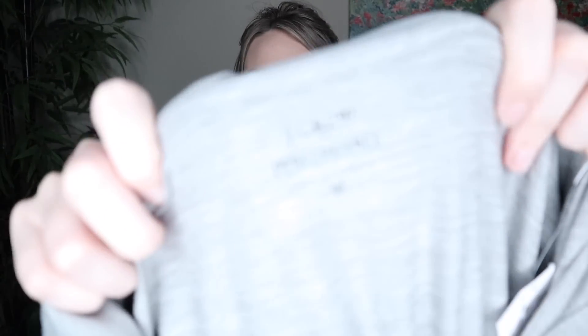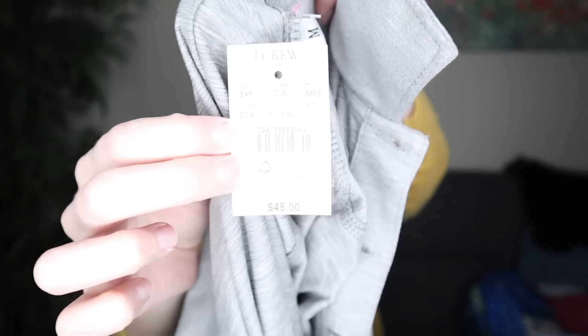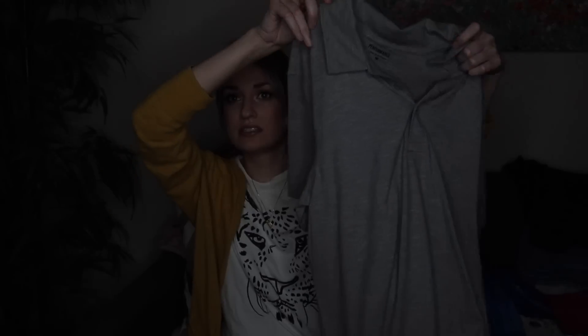Another men's piece — J.Crew Performance, size medium. I initially threw this into my bag because the material just felt really nice, and when I looked it over a few minutes later I saw that it was new with tags, so I for sure wanted to get it. It did retail for $45 originally. I think it will be a really nice basic work polo for someone. Goodwill originally had it at $12.99 in their boutique section before it was moved to the outlet.